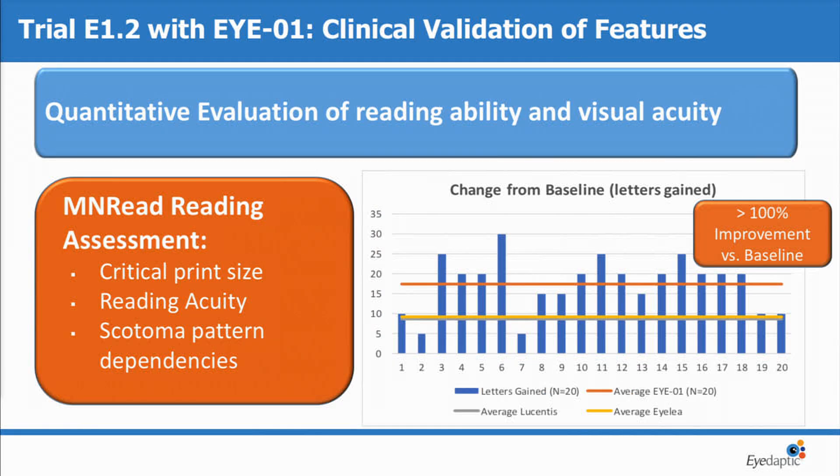From a visual acuity standpoint, we saw close to 20 letters gained on average, which makes this a good complement device even to the drugs out there today. And we're seeing letters gained up to 30 in our patient trial.